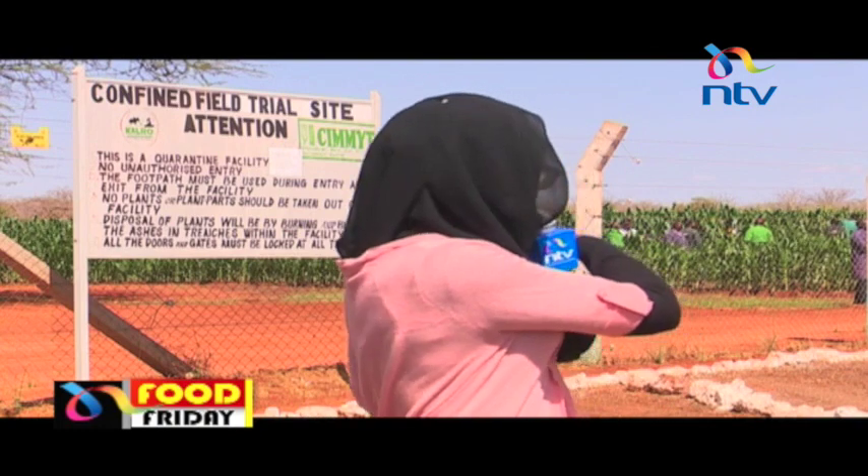This is the Kenya Agricultural and Livestock Research Organization Center in Kiboko, and this is one of two other centers here in Kenya whereby KALRO and other organizations carry out confined field trials for genetically modified maize, which is the crop you can see beyond the fence behind me there.